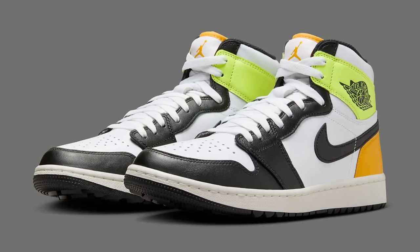Today we're going over all the Air Jordans set to drop this month, and I'm telling you right now we got some heat coming out. So let's go ahead and get started with the first shoe.